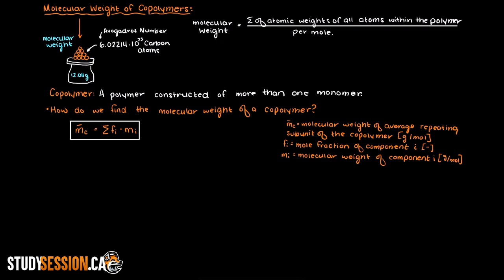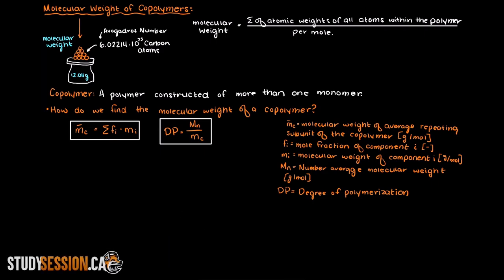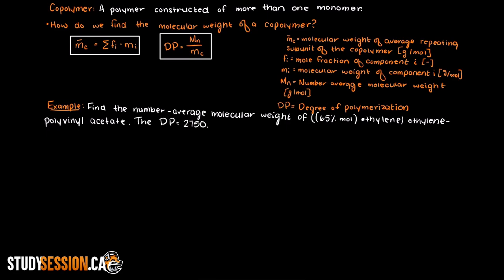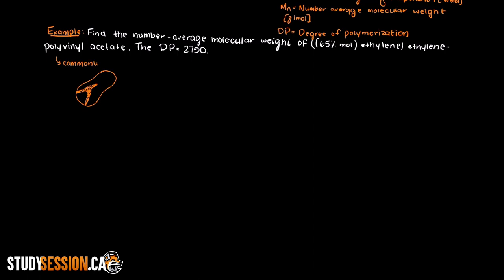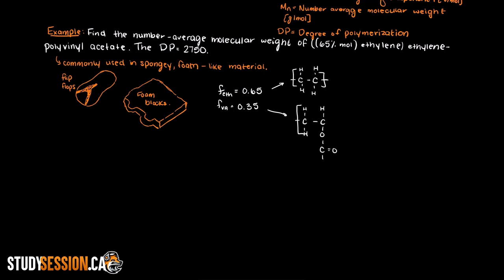Then, if we remember back to the degree of polymerization, we have the formula stating that the degree of polymerization equals the number average molecular weight divided by the molecular weight of the repeating monomer. When applying this formula to copolymers, we replace M with MC. Our problem states to calculate the number average molecular weight of ethylene polyvinyl acetate, commonly used in spongy foam-like materials such as flip-flops and foam play blocks. We are told that the ethylene molar fraction is 0.65, therefore polyvinyl acetate makes up 35% of the polymer's molecular composition. We are also told that the degree of polymerization for this copolymer is 2,750.